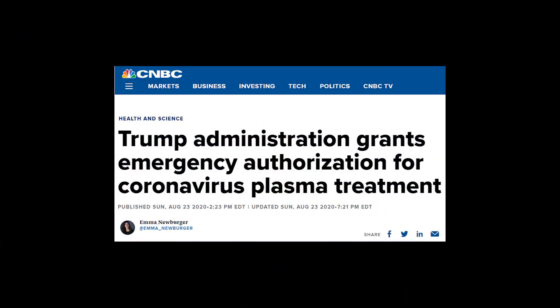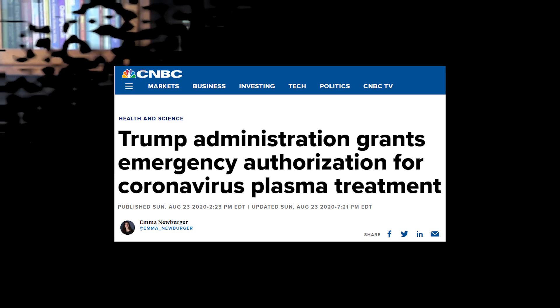Hey everyone, uncharacteristic for Strong Medicine, I've got a quick hot take for today's video. There was big COVID-related news here in the U.S. this afternoon. The FDA granted emergency use authorization for convalescent plasma. So I'm going to talk about what convalescent plasma is, how it works, what the evidence is, and whether this is good or not such good news.